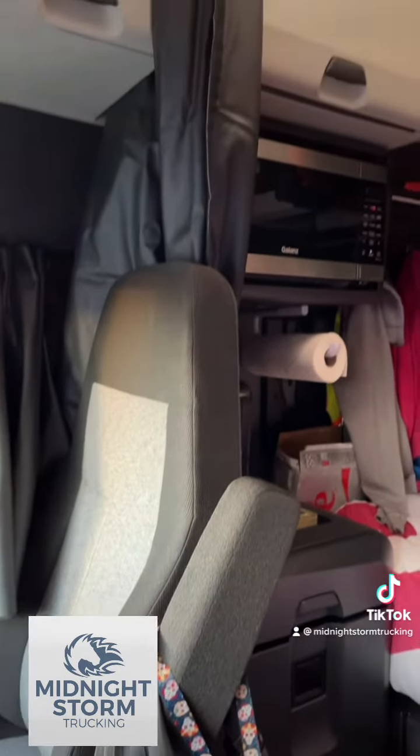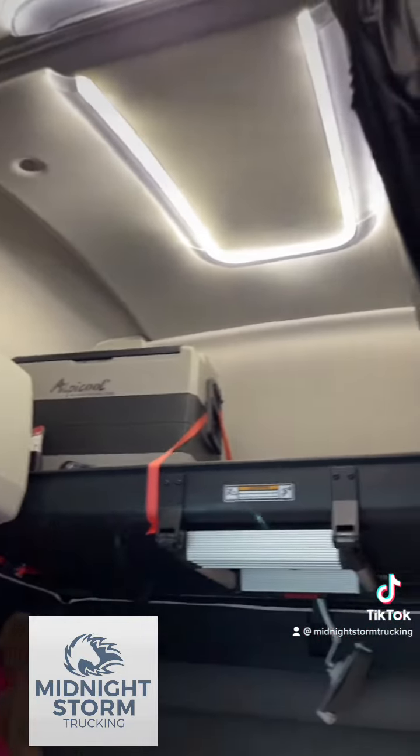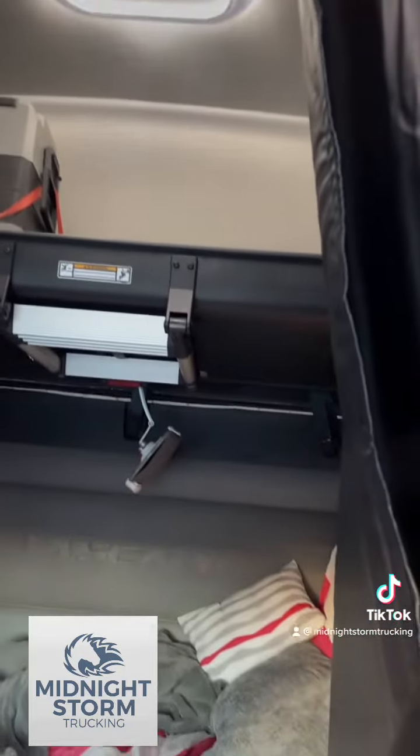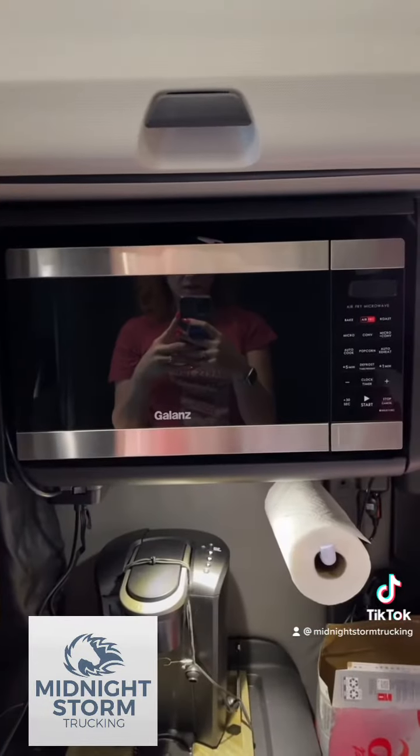From here you can see the rest of the truck and you can see how tall the ceilings are. Let's go look at my living space — the important things.